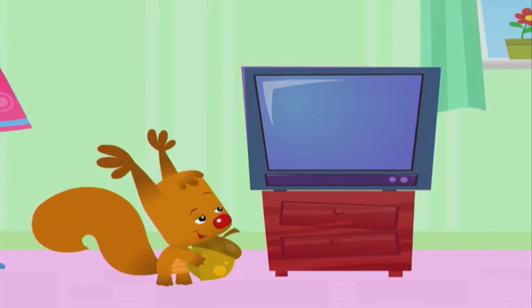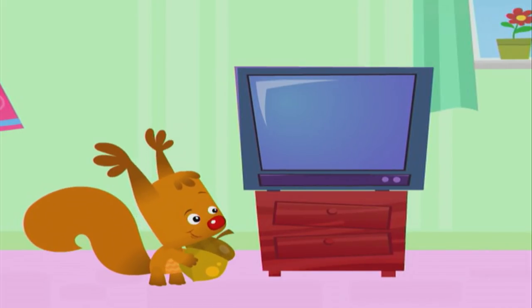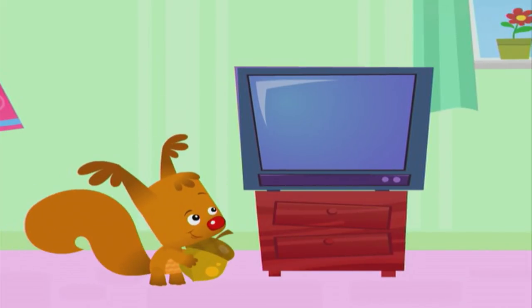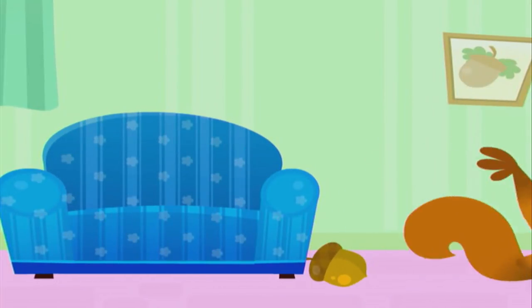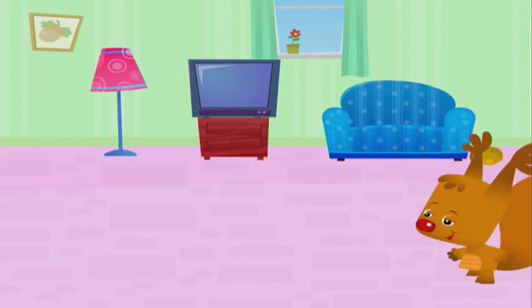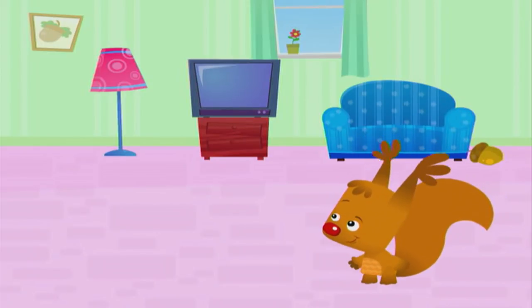How about next to the television? Nah. Oh, I know, I'll put it next to the couch. Okay Eve, come and find the acorn.